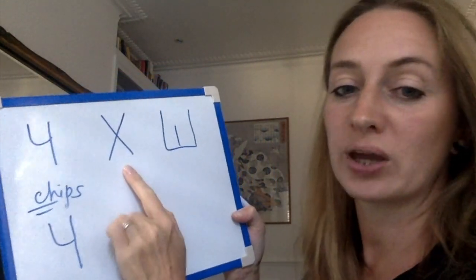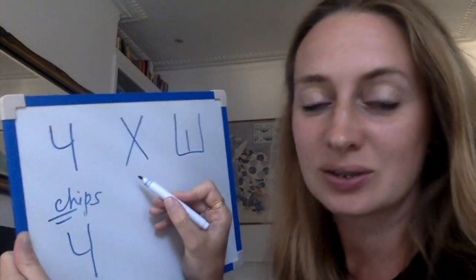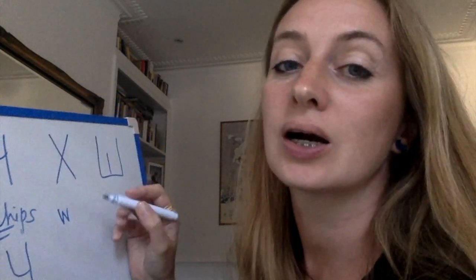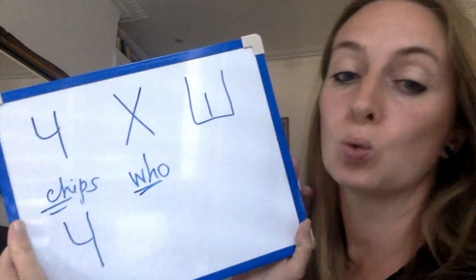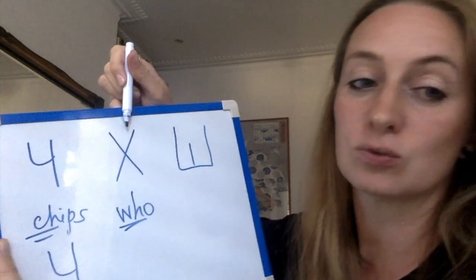Then we have letter H — Х — which looks like English X, but we pronounce it like H. So X is Russian H.